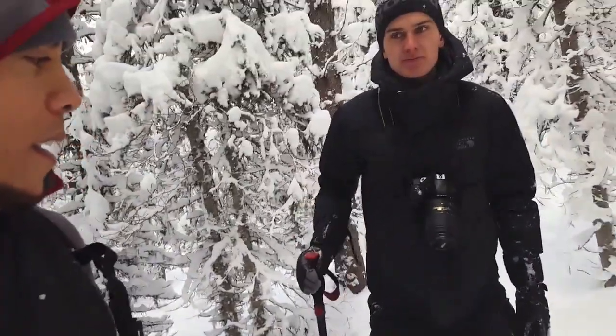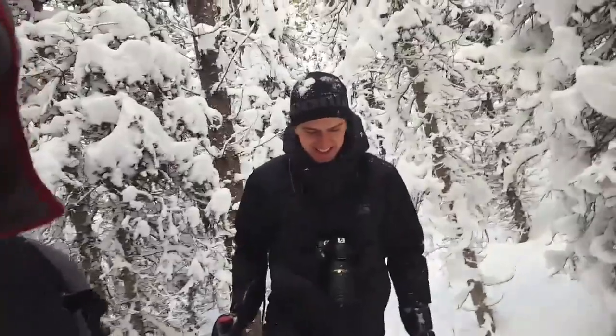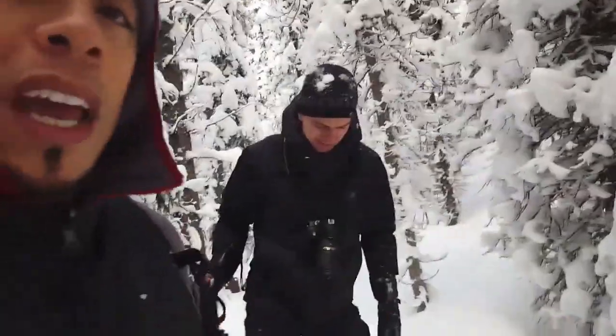Jan and I are snowshoeing at Rumble Lake. We parked the CrossMountShark and the snow is up to our knees and more in some areas, but here it's okay.